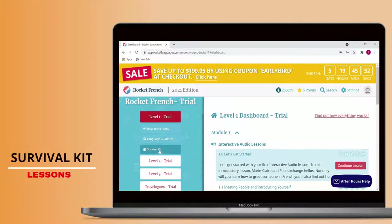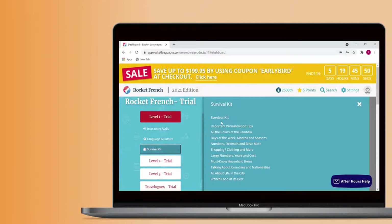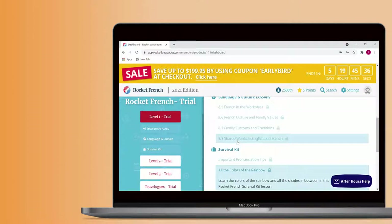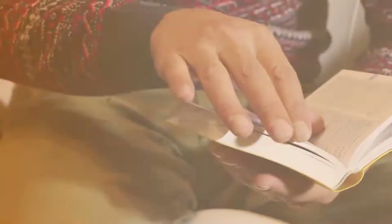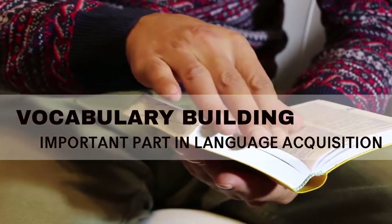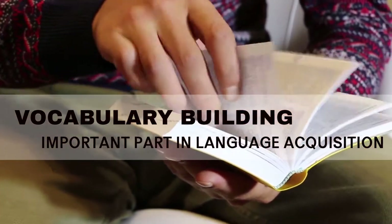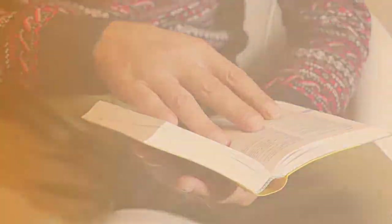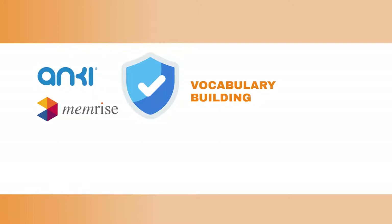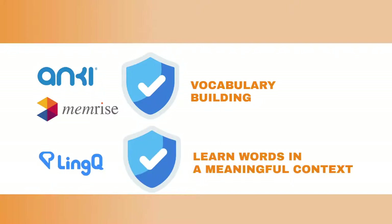Moving on to the survival kit lessons. These aren't really lessons at all to be fair. Instead they're just groups of related vocabulary words to learn. They also aren't taught in any context, which isn't a great way to learn new words. Vocabulary building is an important part of language acquisition but this isn't the best way to do it. If you're just after building your vocabulary, you'd be better off using Anki or Memrise. If you want to learn words in a meaningful context, LingQ is a better option.